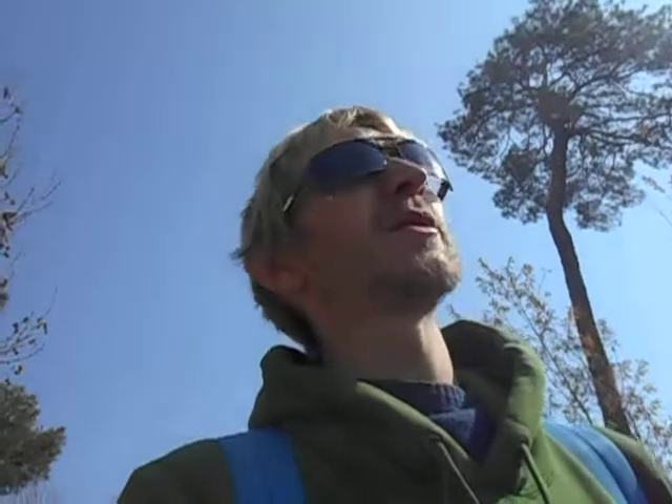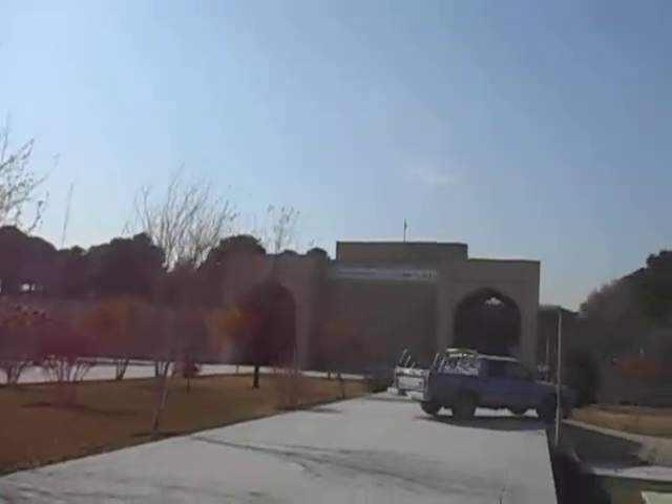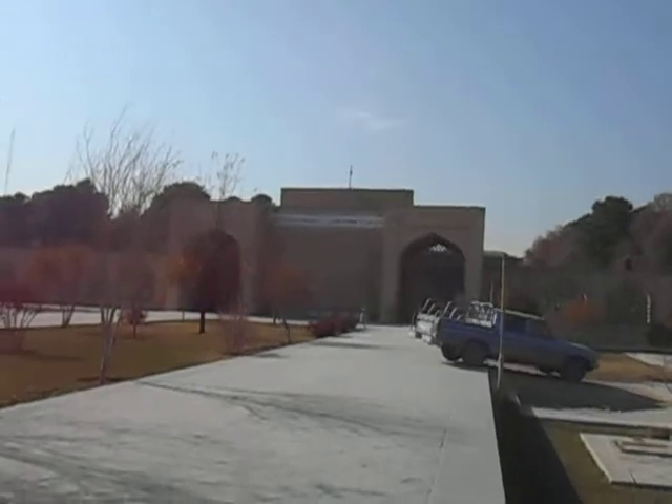Probably the longest I've been in the city without making a video. Second day in Isfahan and we're at the Chehel Sotoun Museum entrance.